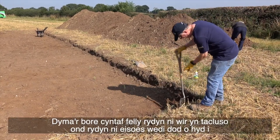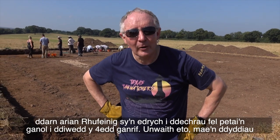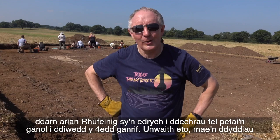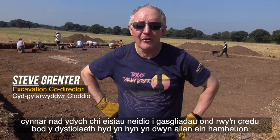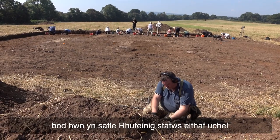It's the first morning so we're really just tidying up, but we've already found a really interesting Roman coin which initially looks as if it might be mid to late 4th century. Again it's early days, you don't want to jump to conclusions, but I think the evidence so far is bearing out our suspicions that this is a quite high-status Roman site.